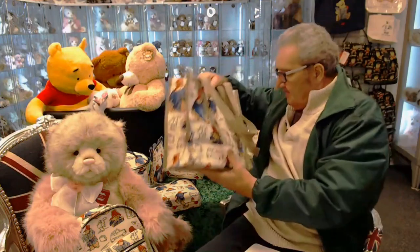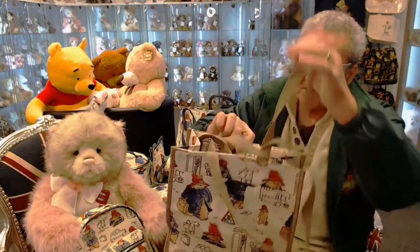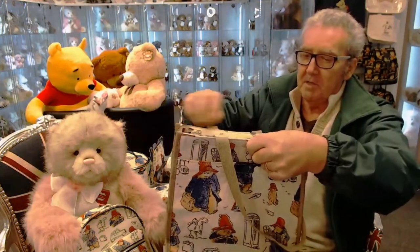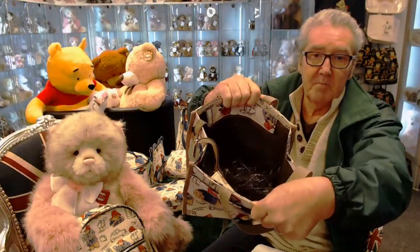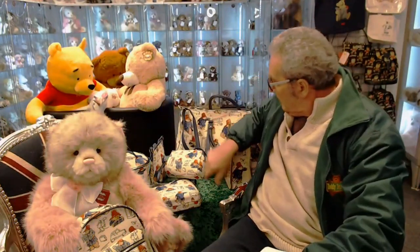This is the shopper. This one has two long handles and also zips up at the top. Again, there's an inside purse as well, so that's a good one — and it's Babs's favorite.